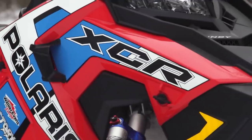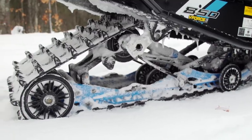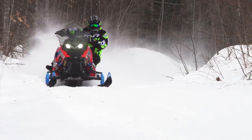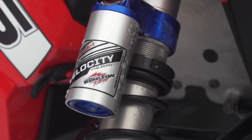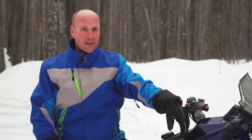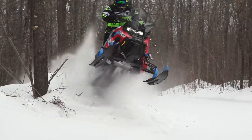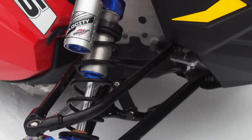An Indy XC 129-based XCR is also coming next season, and it boasts all the awesome upgrades of the previous XCR models, but in the more traditional Indy XC configuration. The most impressive upgrade you get when you move to the XCR version of the Indy XC is an all-new shock package from Walker Evans. Walker Evans is a great partner for Polaris — industry-leading technology across the board.